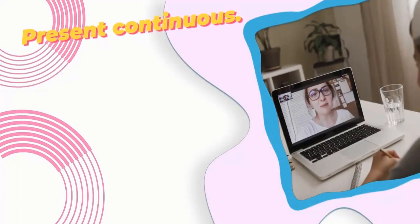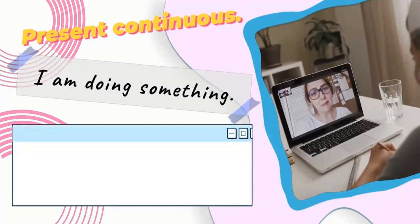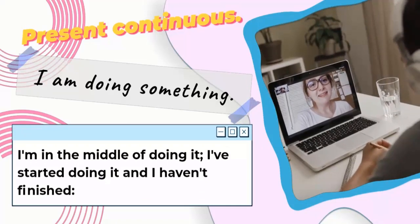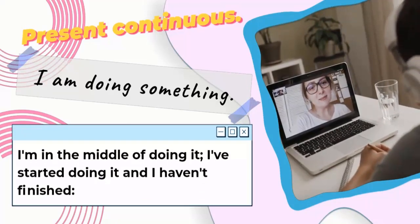Present Continuous: I am doing something means I am in the middle of doing it. I've started doing it and I haven't finished.